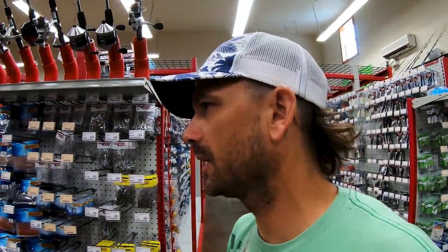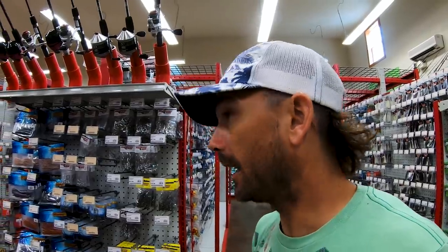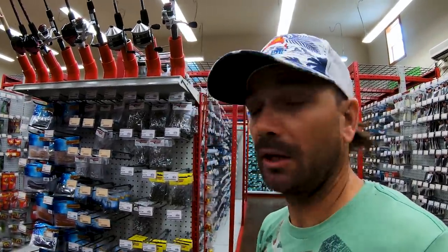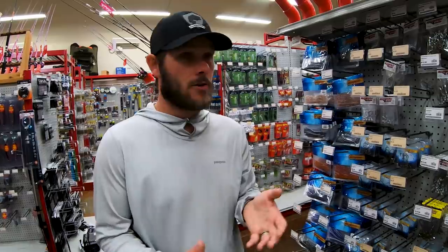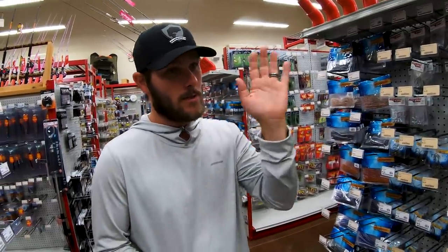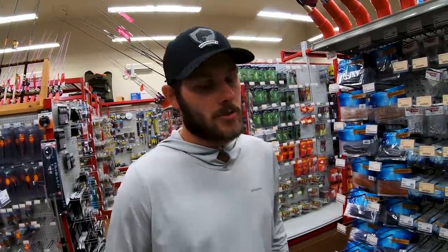I got schooled by a buddy on Guntersville doing ledge fishing — he had stand-up football heads while I was throwing a ball head standard finesse jig and he ripped me. Ball heads just want to roll when they hit something, which is great on a bike, but the stand-up keeps it in the zone. Typically when a crawfish is in a defensive position, it's pointing up — the stand-up head mimics that.